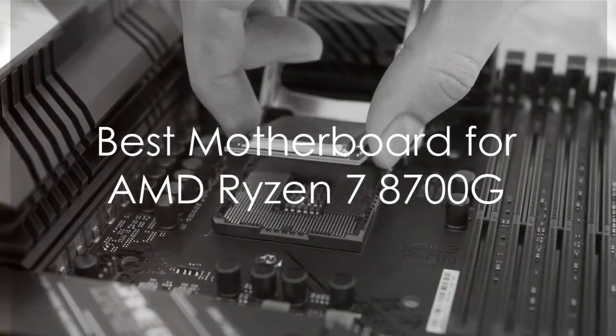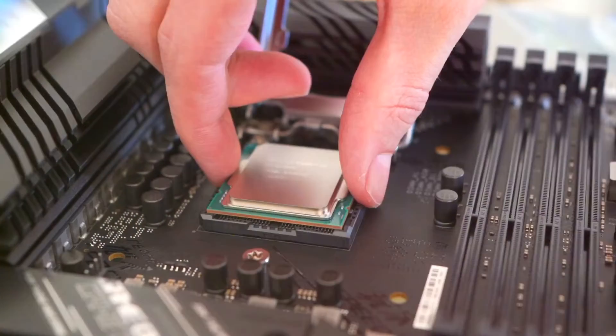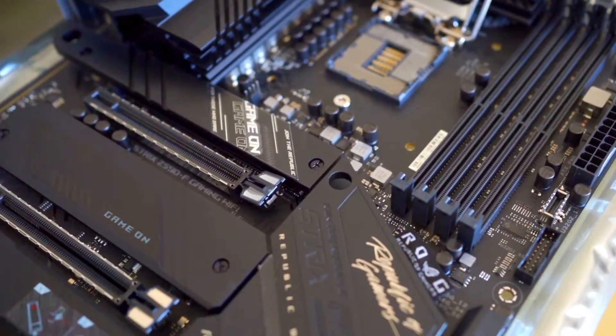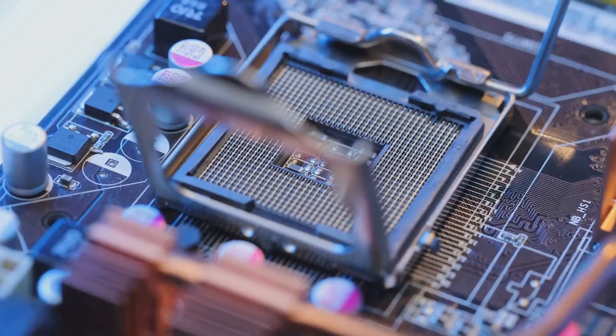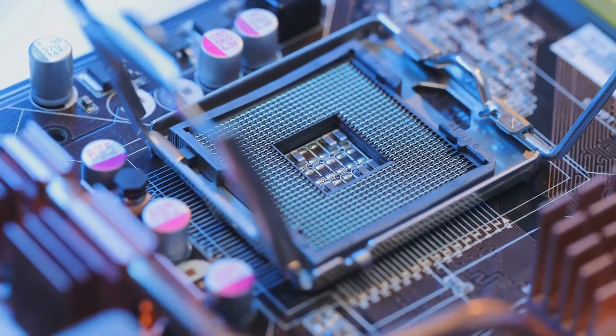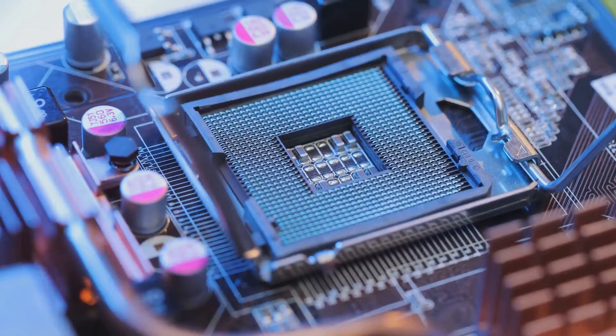The AMD Ryzen 7 8700G is an excellent 8-core, 16-thread APU that combines impressive CPU muscle with integrated Vega graphics. You'll want a capable motherboard that can keep up with everything this processor can handle.